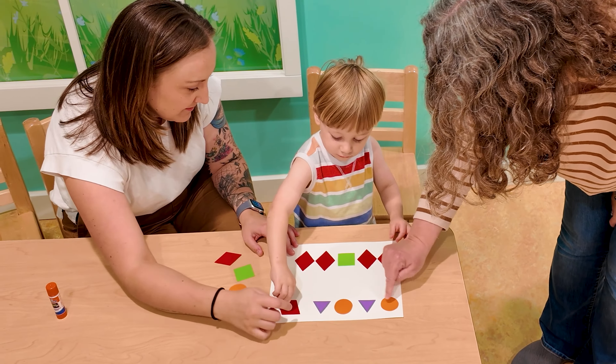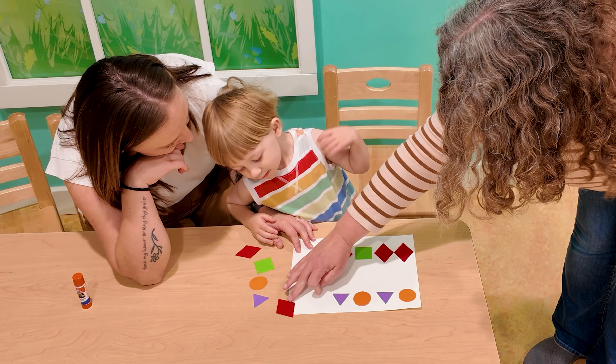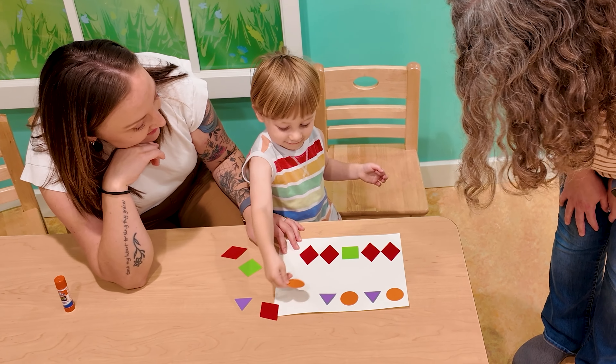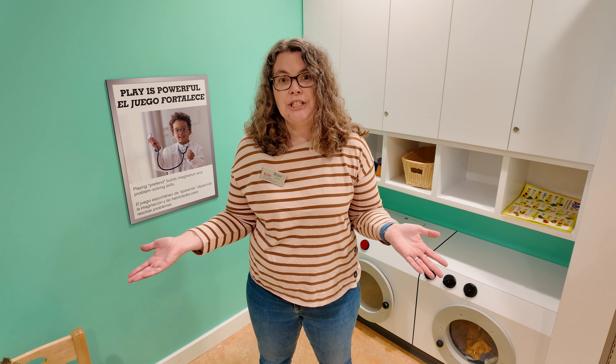So we have circle, triangle, circle, triangle — what comes next? A circle. You can continue with these simple patterns and work together to create new ones too.